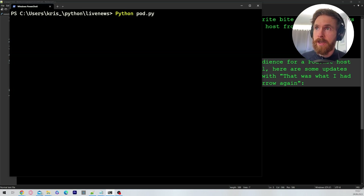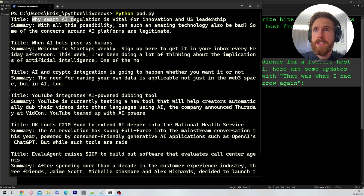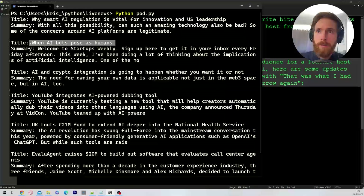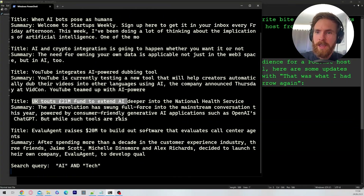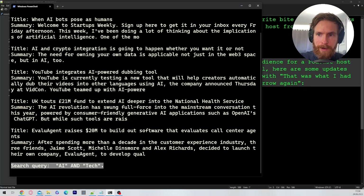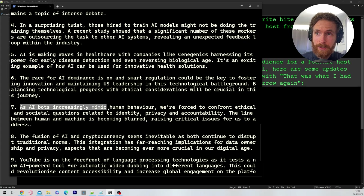When we run this now, the first thing that happens is we collect all of our data. You can see the latest news from TechCrunch: 'Why smart AI regulation is vital for innovation,' 'When AI bots pose as humans,' 'YouTube integrates AI-powered dubbing tool,' 'UK touts £21 million fund.' We triggered a search query for AI and tech, collecting the top five posts from Google News. You can see the short news topics in about two sentences — like YouTube being on the forefront of language processing with an AI-powered tool for automatic video dubbing, and the UK government committing to healthcare.